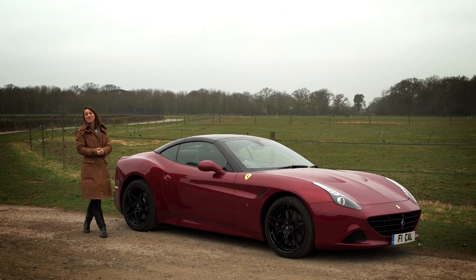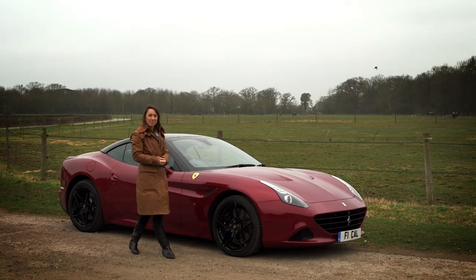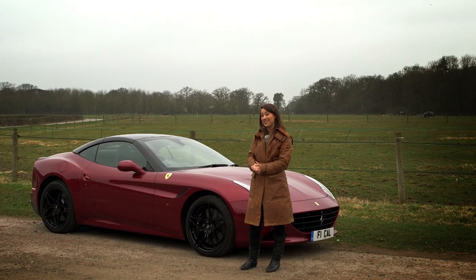With all the talk of the LaFerrari Hybrid Hypercar and the new 488 GTB, it would be easy to forget that Ferrari has been rejuvenating its entry-level model, and the result? This rather handsome California T.